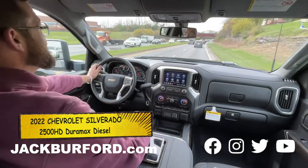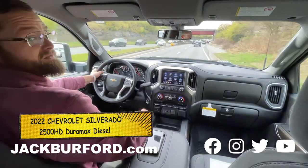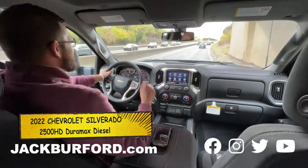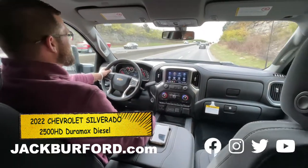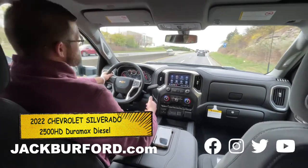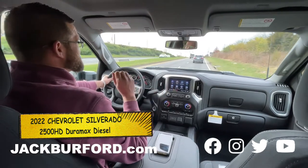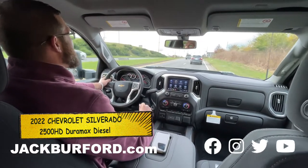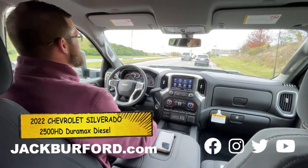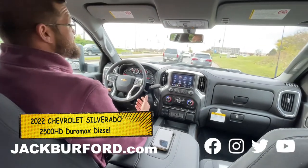Tell us about it. Alright guys, this thing is smooth. Drives great. Look, if y'all are looking for something to tow, to haul, to work out of — this is it. You need something that's going to last a long time. Better gas mileage than your normal gas engine. These diesels last forever. Resale value on them is great — you don't really lose your money when you go trade back in. And you've got all the torque in the world.